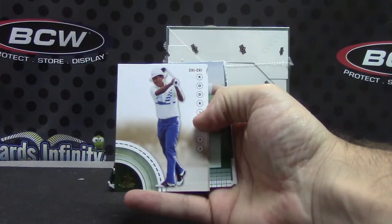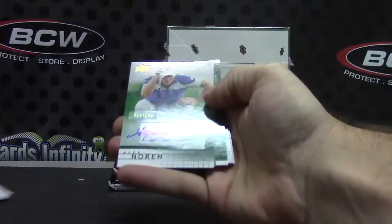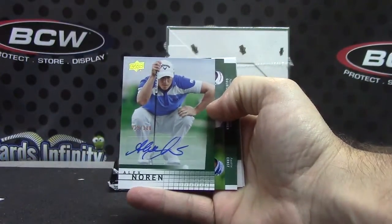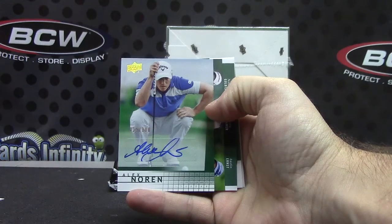Okay, we're off. Just the base autograph number 200, Alex Noren.